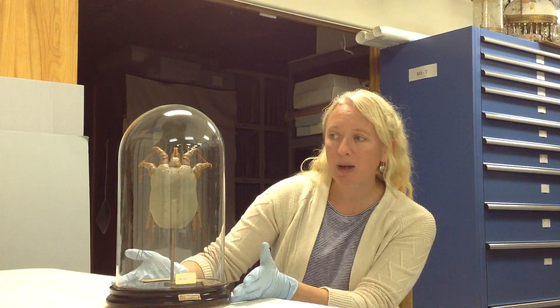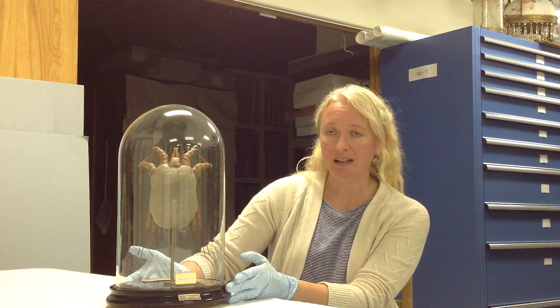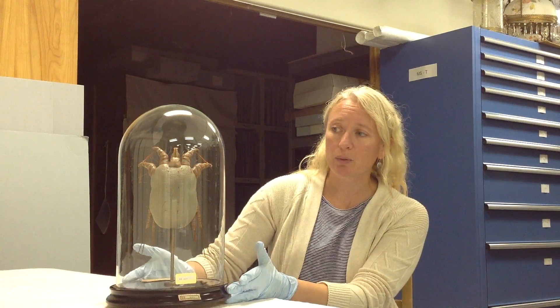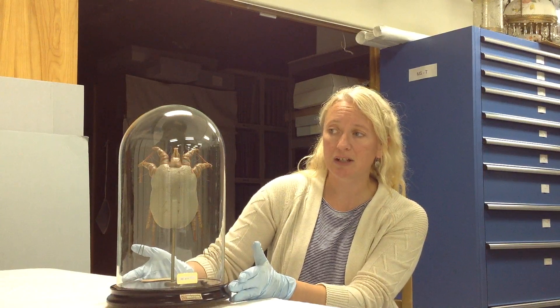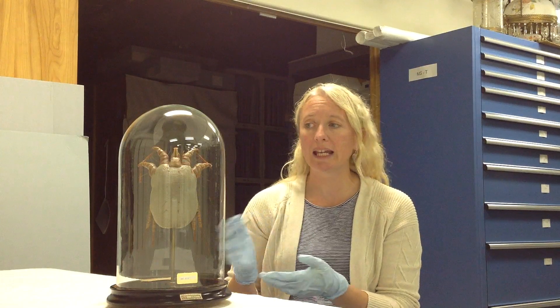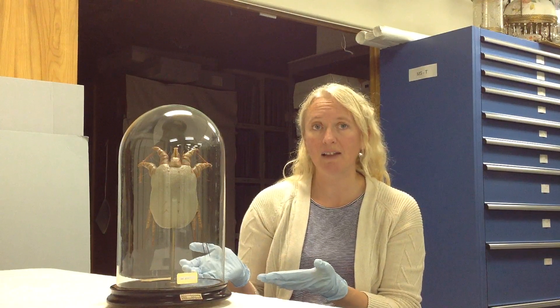It came to us by way of the Department of Livestock. In 1913, Dr. William Butler was appointed the State Veterinary Surgeon, and during his career he conducted scientific research to help eradicate scabies from Montana livestock.